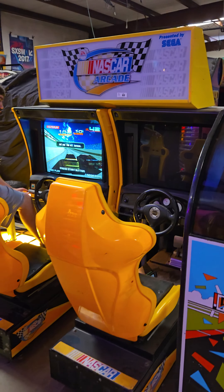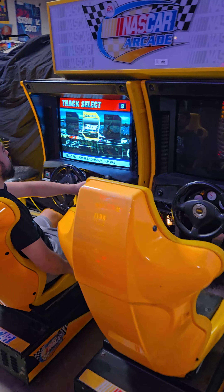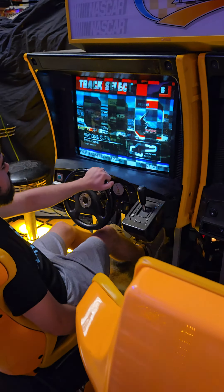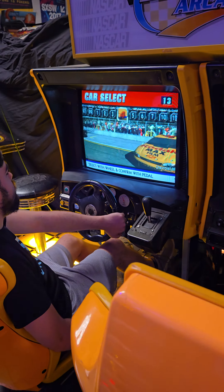NASCAR Arcade, lot number 22. Consider this as a project — looks to be complete. It's got the cool Japanese monitors in it, actually. I think these are the same ones they use in some of the candy cabs, Japanese cabinets.